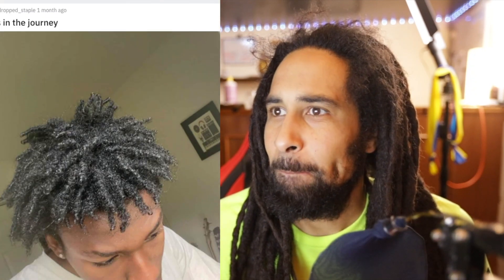Six months strong — got some dark colored locks, and they're looking fantastic. They've definitely started to mature — they are locked, they are not going anywhere. You could wash these as much as you want and they will not unravel.